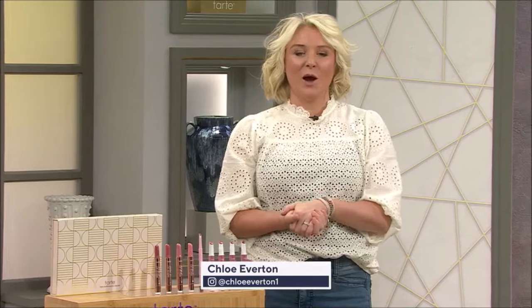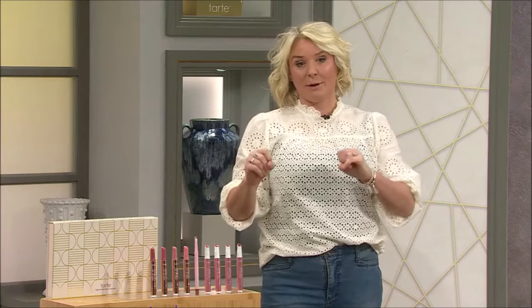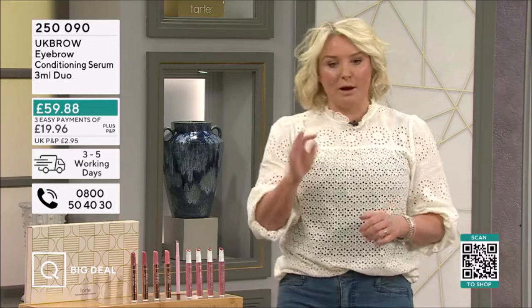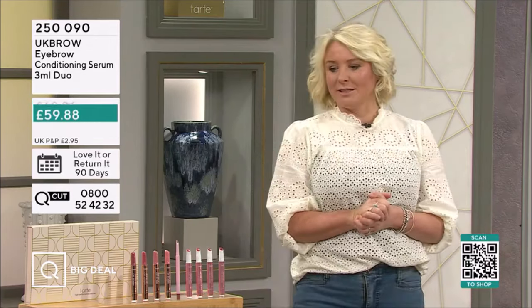We love beauty here at QVC and we know that you guys watching at home do as well, so we've got a jam-packed show with all sorts of offers for you. We're going to dip in and see our today's special value — it's coming up first, so let's have a look at our today's special value which you're going to love.